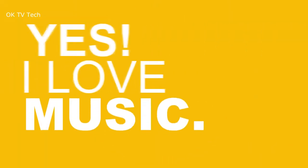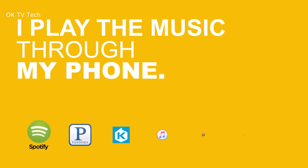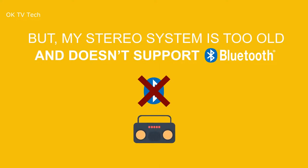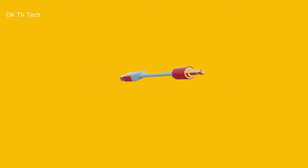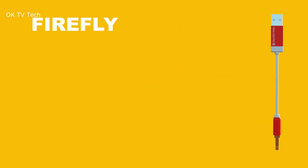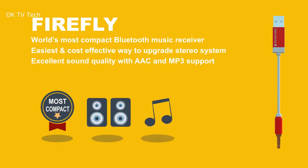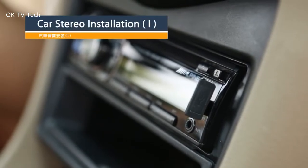Firefly Bluetooth Receiver. Add Bluetooth to your car audio system with Firefly, the world's tiniest music receiver. Firefly allows you to stream music from your smartphone to any device with an auxiliary input. Just plug Firefly into your audio system and a USB power source, and pair it with your smartphone. Once paired, Firefly will remember your device and auto-connect whenever you're close by.